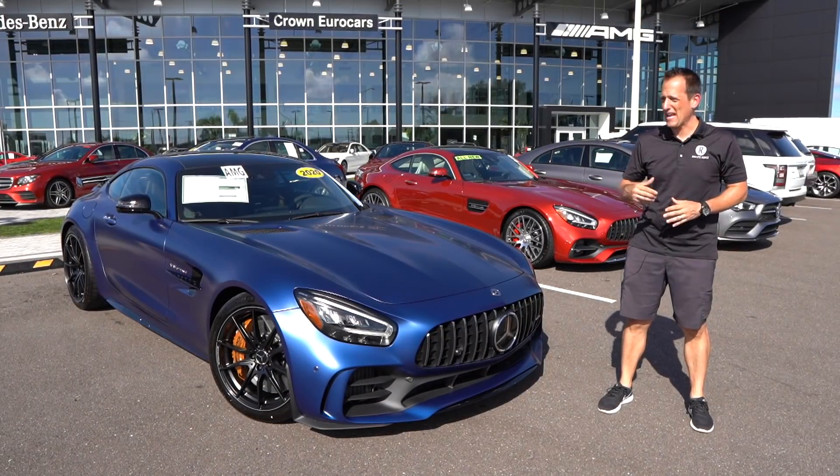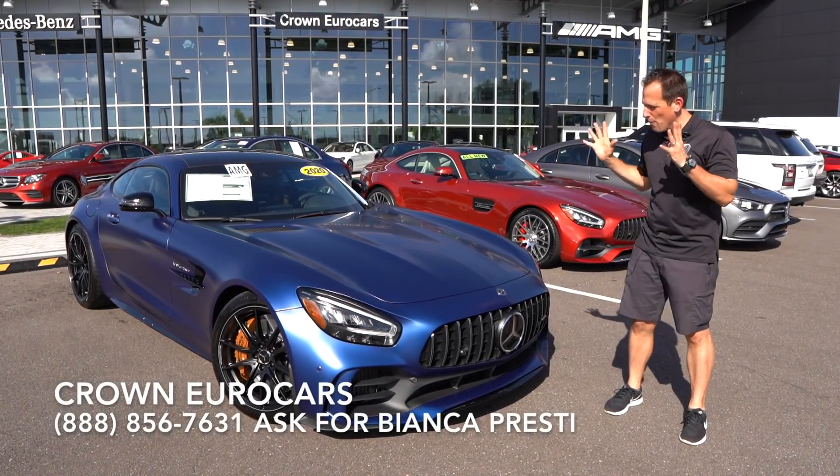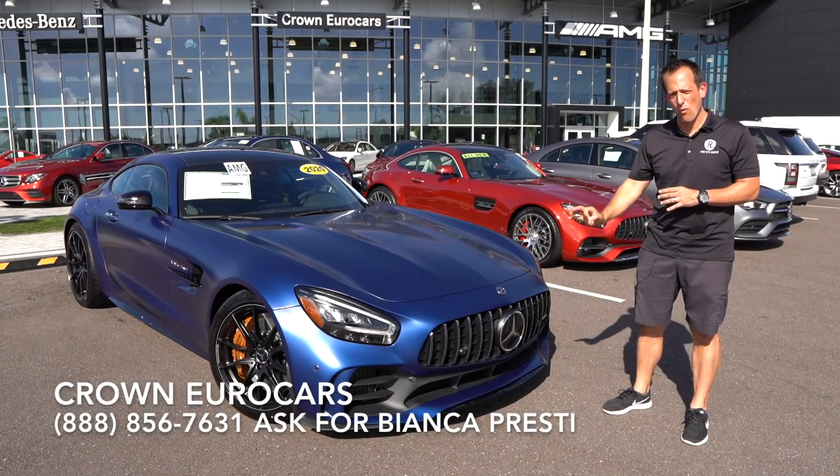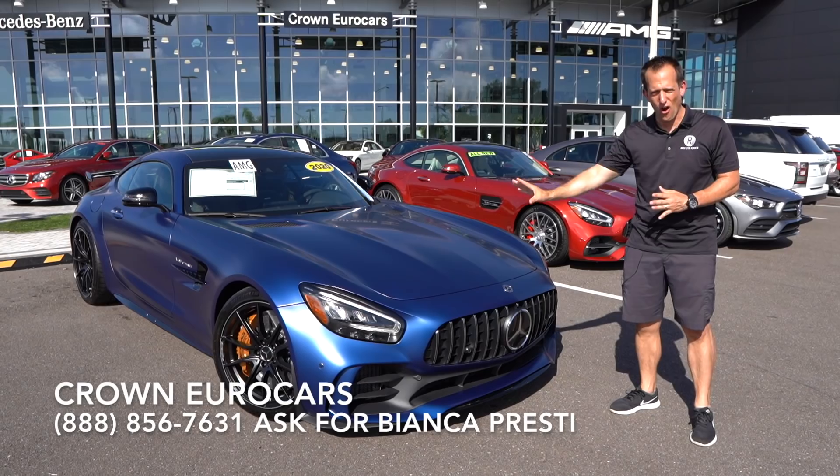Hey guys, what's up? It's Joe Rady from Rady's Rides. I'm back here at Crown Eurocars in Pinellas Park, Florida, and we have it — this is a 2020 Mercedes-Benz AMG GT-R.